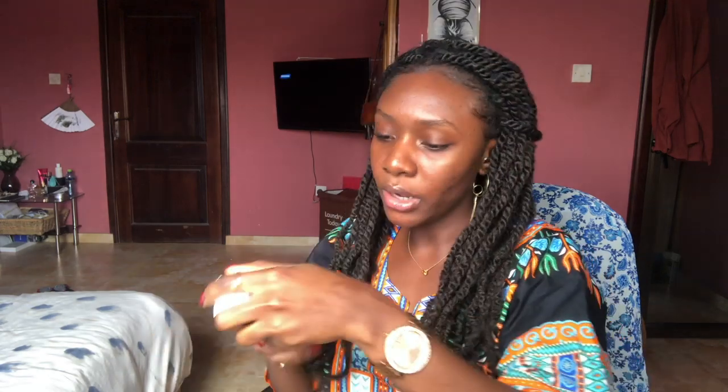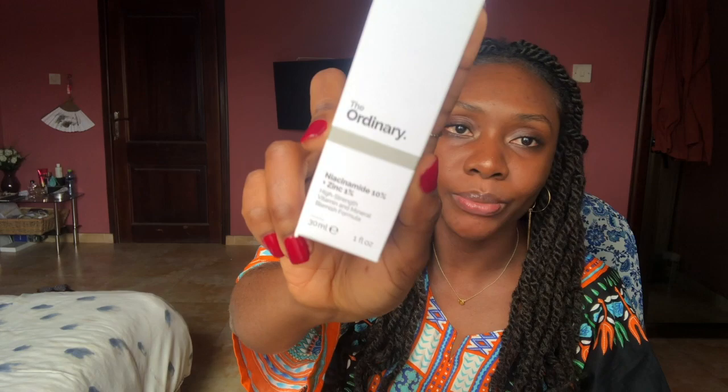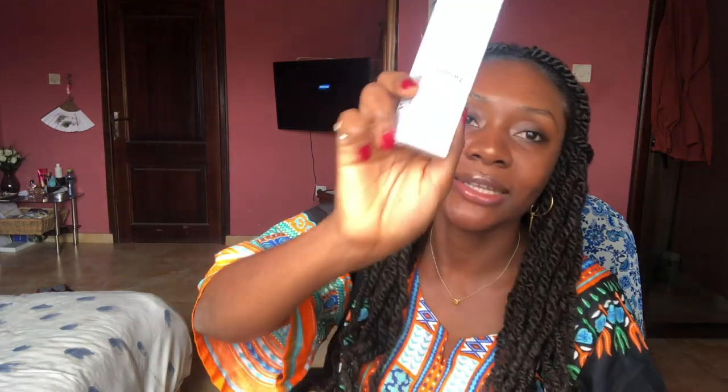I also got the Niacinamide 10% and Zinc 1% — this is also for hyperpigmentation and acne scarring. I'll be using these two together and I hope they work out great. Each of them was 75 cedis. The next thing I got was the Lactic Acid 10% and Hyaluronic Acid.